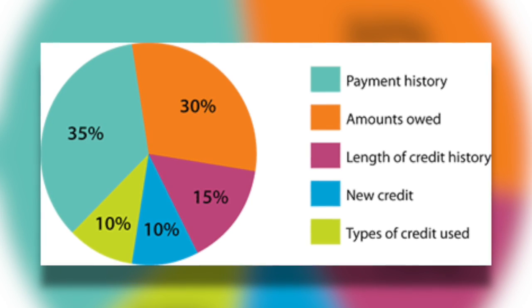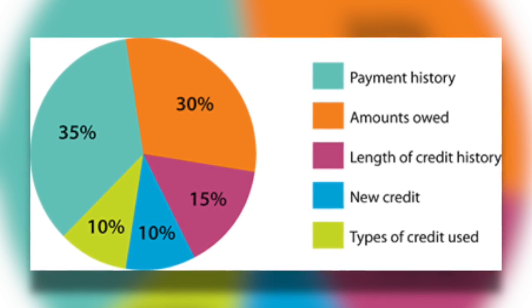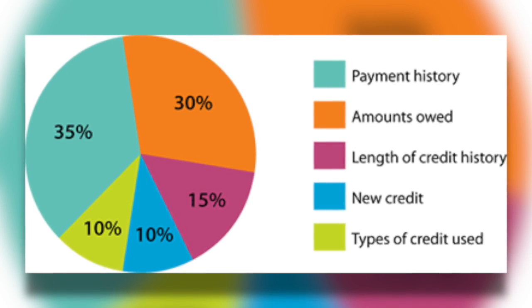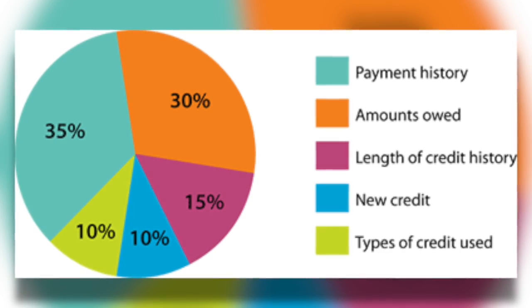The second most important part of your score is based on balances — this is 30% of your score. There are two parts to this. One is your overall balances: how much do you owe on your mortgage, your car loan, your credit cards, personal loans, student loans. If you have a lot of debt out there, that means you're relying on credit to supplement your income in some way, and that raises a red flag. The other important part is the balance-to-limit ratio on all of your revolving lines of credit — credit cards.